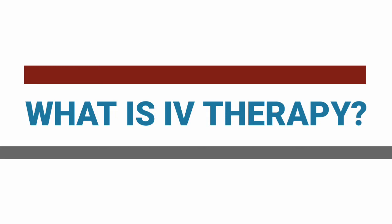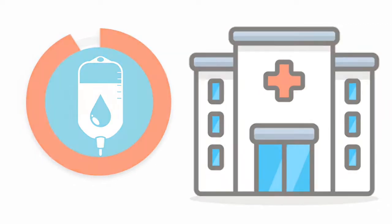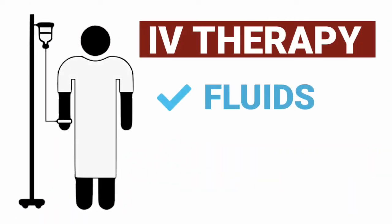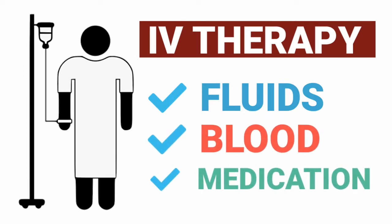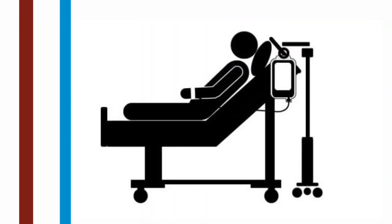Intravenous or IV therapy is a common procedure, with over 90% of hospitalized patients receiving an IV fluid as a part of care. The intravenous therapy is the delivery of fluids, blood, or medication directly into a patient's system through the veins, making IV therapy incredibly effective for patients with a need for rapid delivery of drugs or other IV fluids.